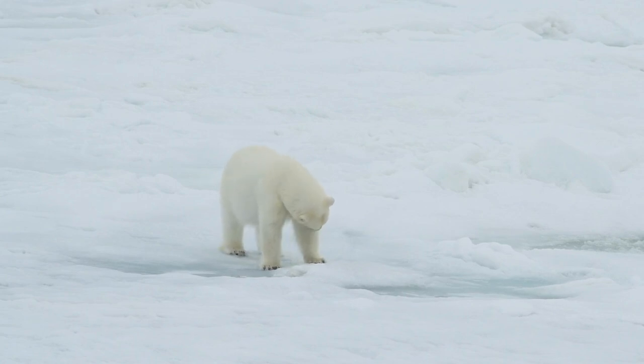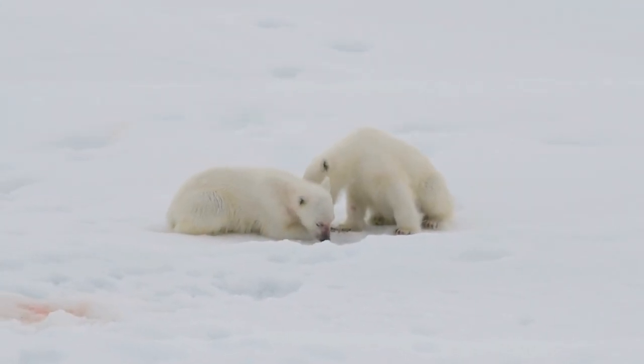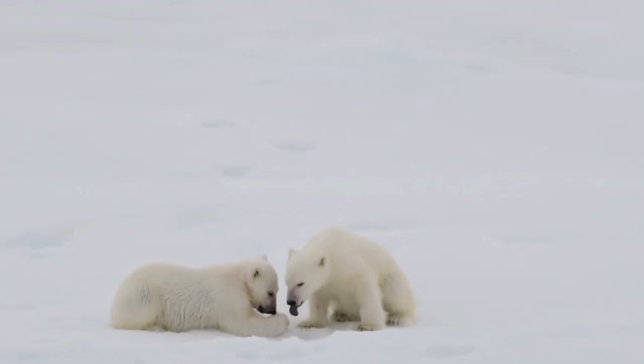While their fur appears white, it is actually translucent, and the skin beneath is black, which helps them absorb and retain heat from the sun. Polar bears are superb swimmers and adept hunters in their icy environment. Their streamlined bodies, partially webbed paws, and a thick layer of blubber provide them with buoyancy and insulation as they navigate through the Arctic waters.